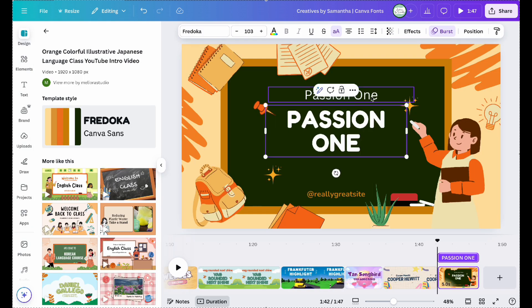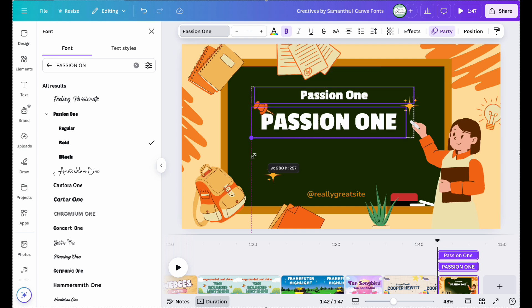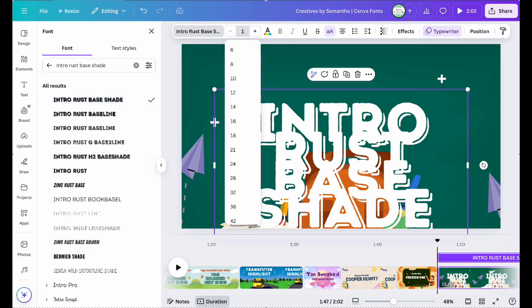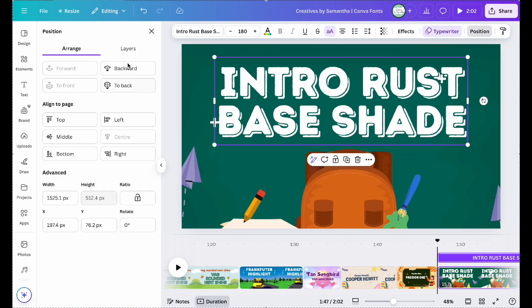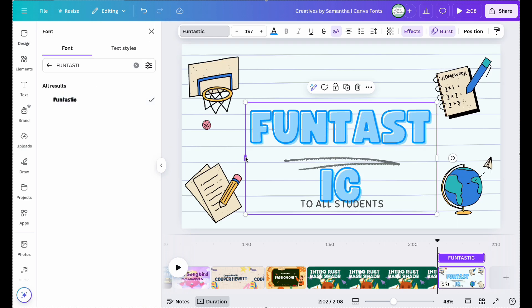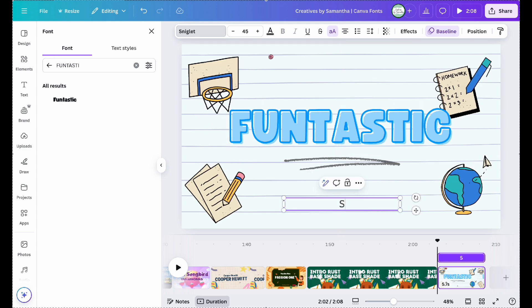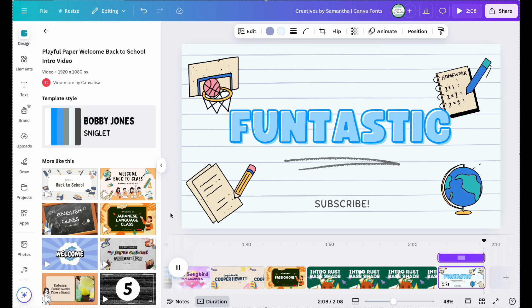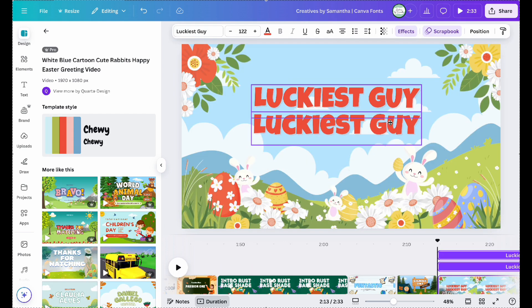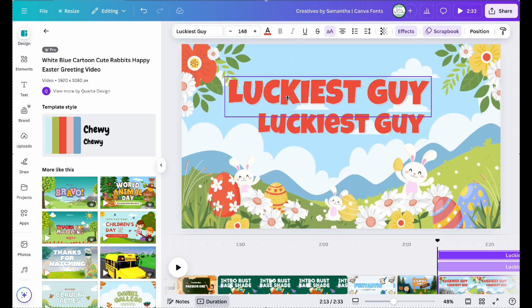Passion 1. Intra Rust Base Shade. Funtastic. Sigmoor 1. One of my favorites: Luckiest Guy.